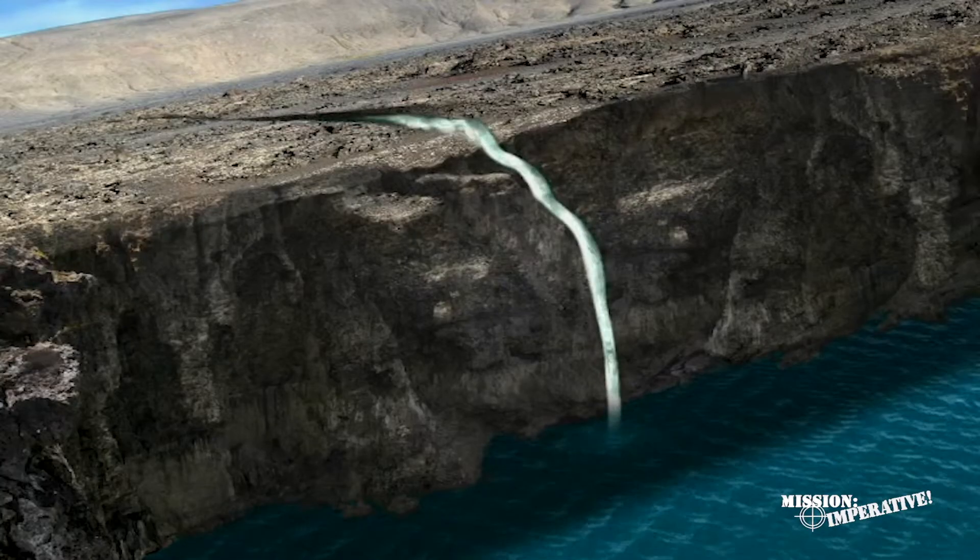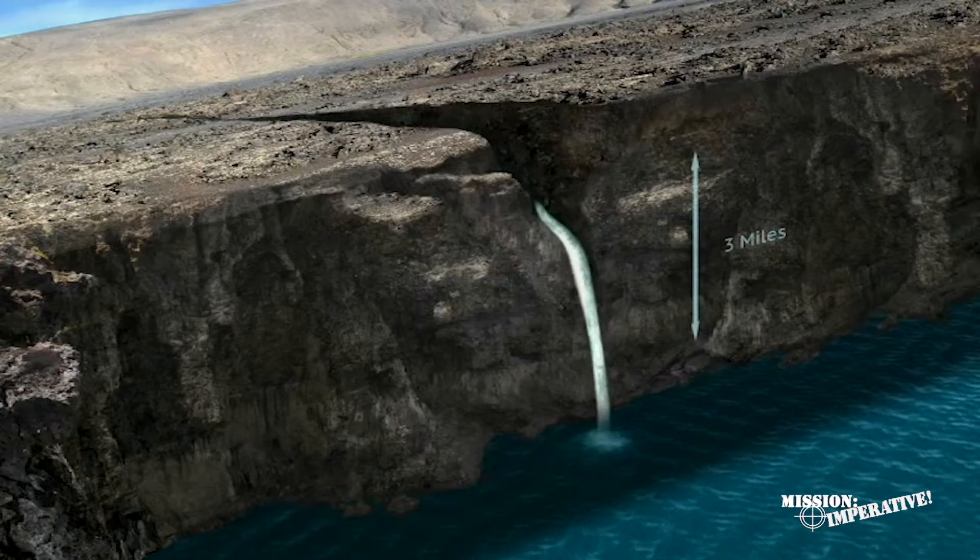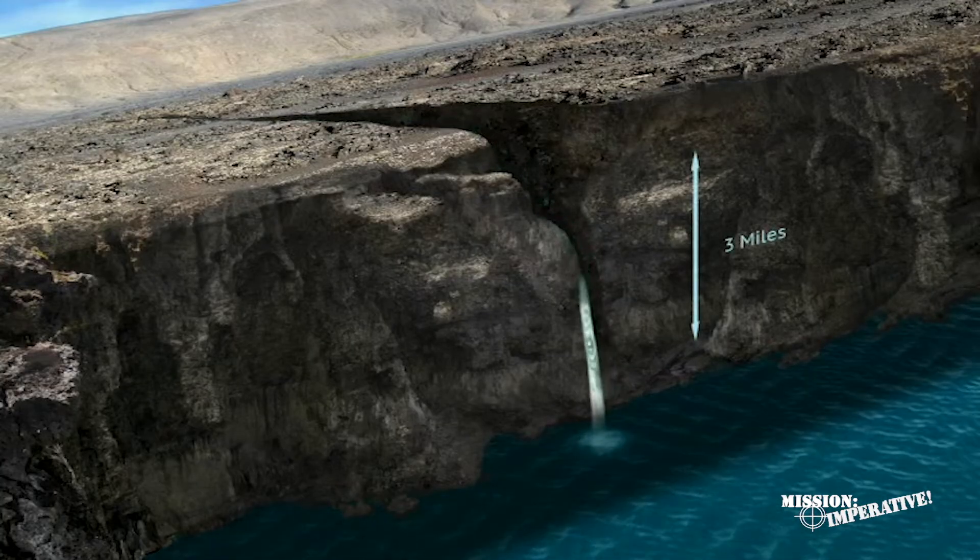As sea levels rose, river channels were drowned — channels that had been cut down to the lower sea level by the heavy drainage after the flood. This explains the famous submarine canyons that are extensions of our rivers such as the Amazon, the Congo, the Indus, the Hudson, and the Ganges. Because some submarine canyons are almost three miles below today's sea level, we can conclude that sea level and some sea floors were about three miles lower than today.